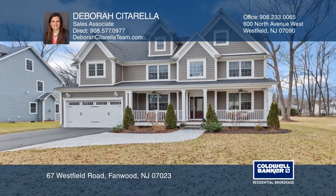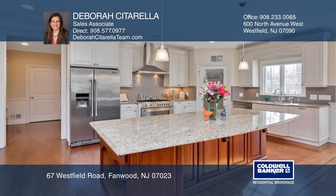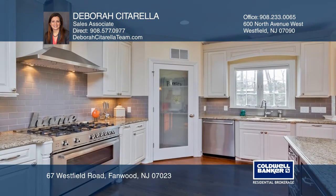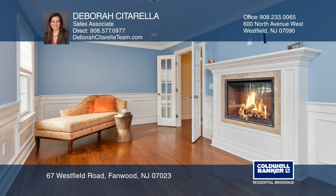Welcome to this fabulous Fanwood residence that is set on approximately half an acre of beautiful flat land. This five bedroom, five and one half bath home offers a desirable floor plan with an elegant and modern open concept.